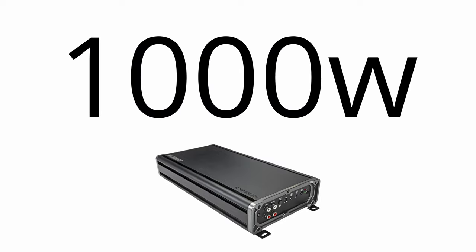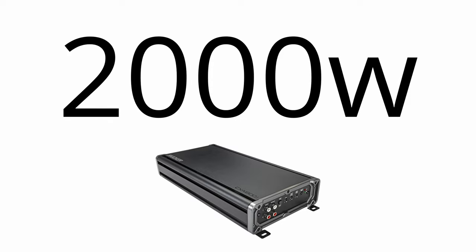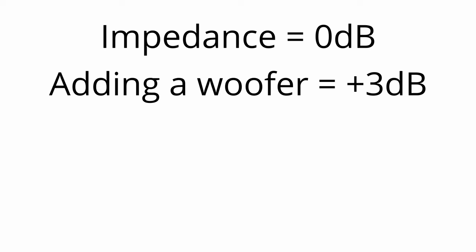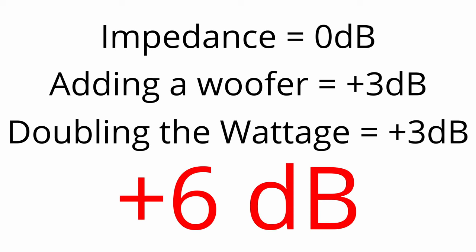Speaking of amplifiers, we started by assuming a fixed wattage amplifier. But what if we doubled that wattage — say, with a two-channel amplifier where each channel has the same amount of wattage, and all we did was add another woofer? Our impedance stays the same, so we get net zero there. But we're adding a woofer, so we get plus 3 decibels, and plus 3 more for doubling our wattage — a total theoretical SPL increase of 6 decibels. If you can remember these rules, you'll always be able to figure out your theoretical SPL increase.